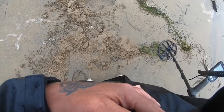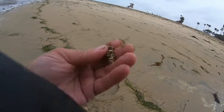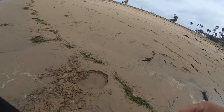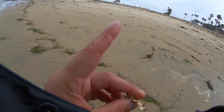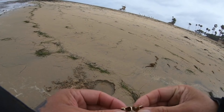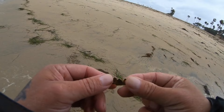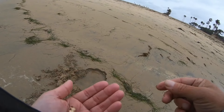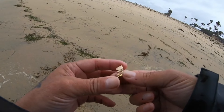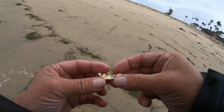Do you guys see what I see? Holy crap. I think it's a grill — it's a grill! Check that out. Let me rinse it off. I got my very first freaking grill! It's like my fifth or sixth target. It's definitely gold. Not very heavy — a couple grams, two or three grams. I don't see any markings or anything, but that's definitely gold.